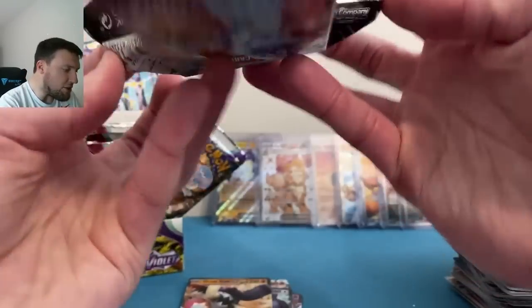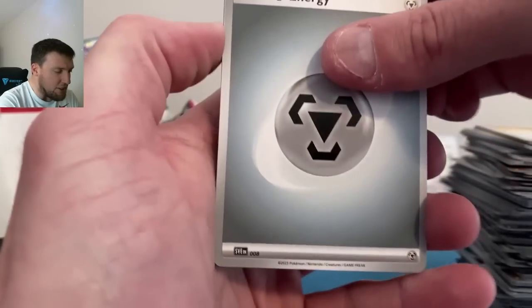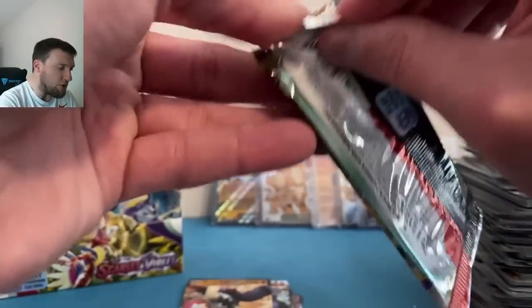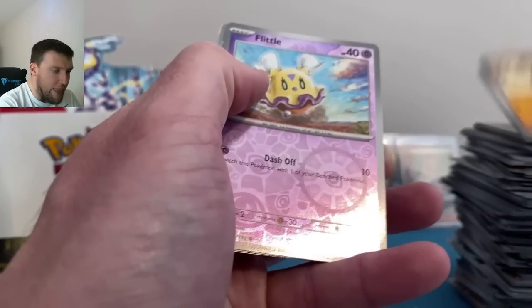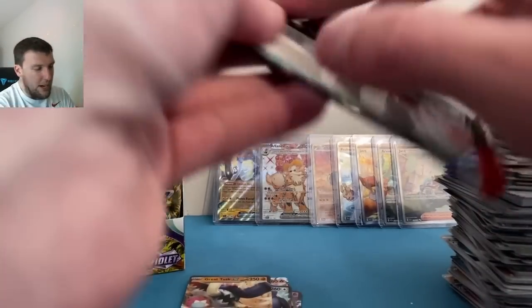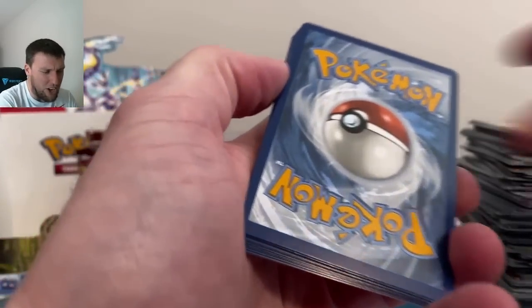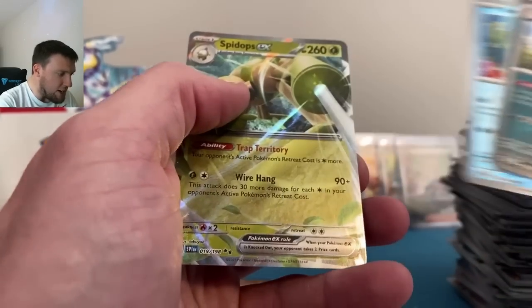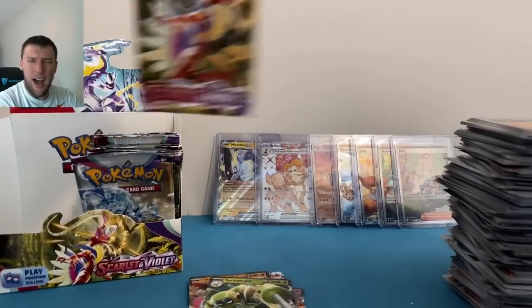Come on booster box two — what are we even doing? As I'm thinking about it, when we get to 10,000 I'm considering doing some sort of very cheap membership thing for those that want to support the channel. Supporters are much appreciated anyway, but there could be membership-only giveaways you could enter as well by being a member. More to come on that later this year — hopefully when we get to 10,000, which I'm hoping is around July. Kingambit, Bruxish — Spidops EX, very cool-looking card.